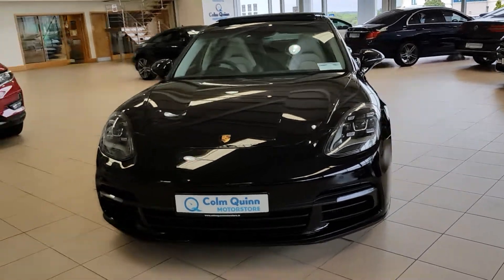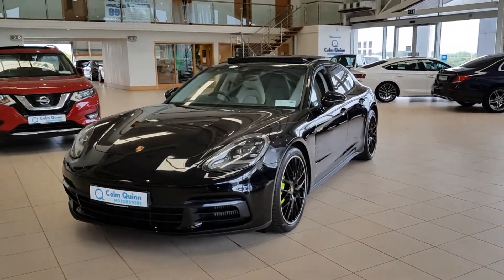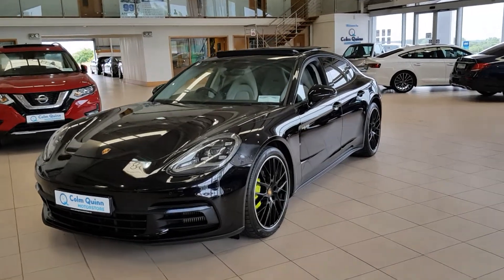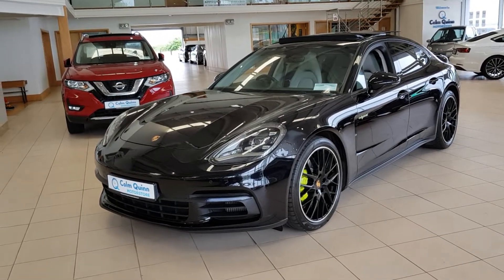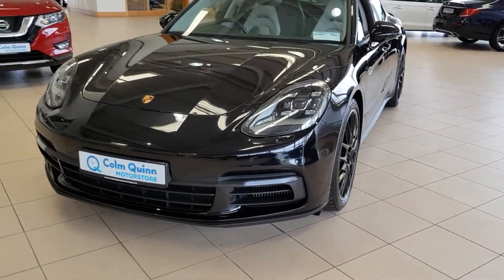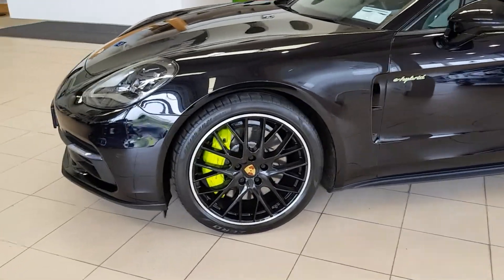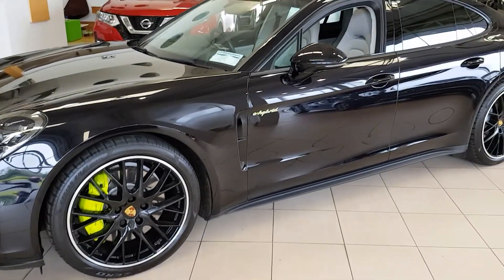Hi all, Sam here. Today we've got something special — a 191 Dublin registered, one-owner Irish car. It's a new Porsche Panamera e-hybrid 2.9 V6, finished in jet black. We've got Porsche adaptive headlights, parking sensors, and upgraded 21-inch alloys with a lovely black gloss finish.